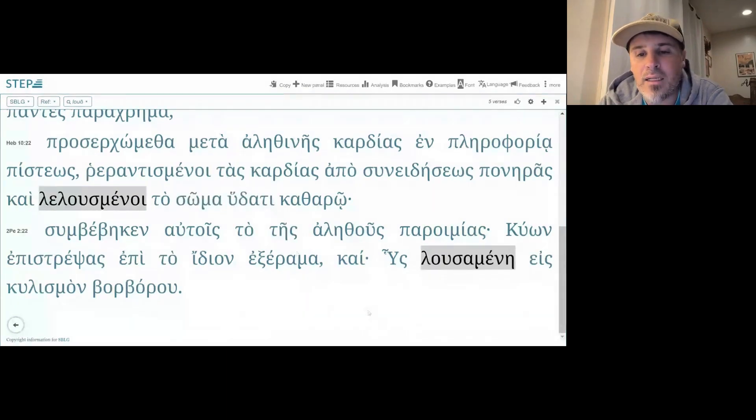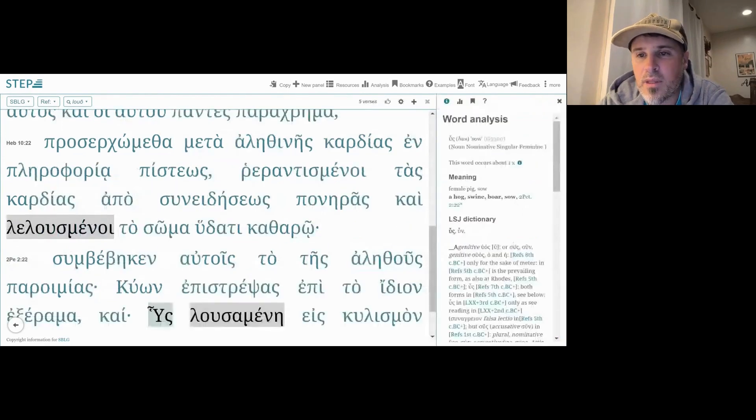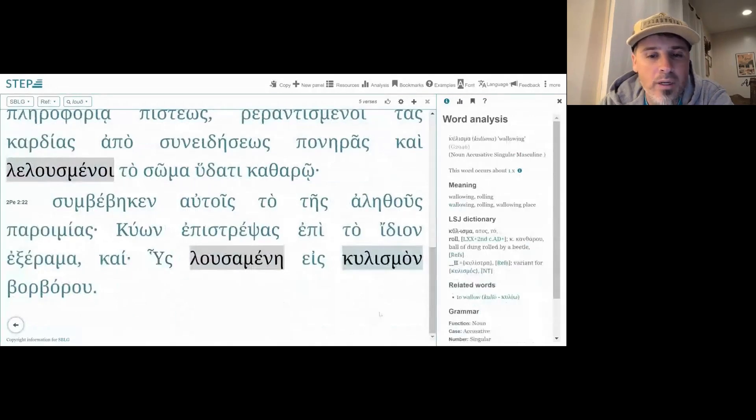And then finally we have 2 Peter 2:22, where we have 'hys losamene eis kylismon borborou' — I think this is talking about a pig washing in the mud. 'Hys' — isn't that pig? Yeah, a sow — 'enkylismon' — wallowing. Yep, exactly. A pig wallowing in the mud.